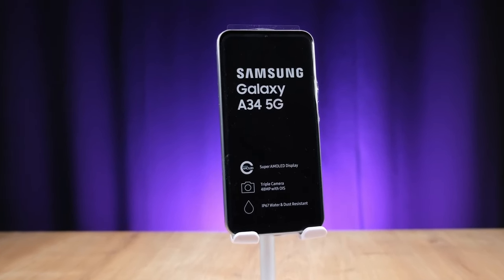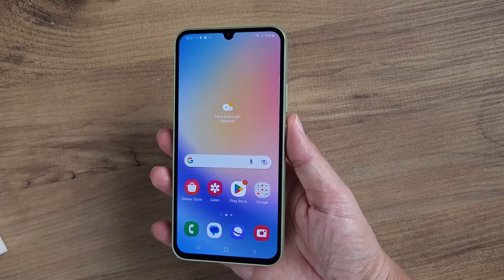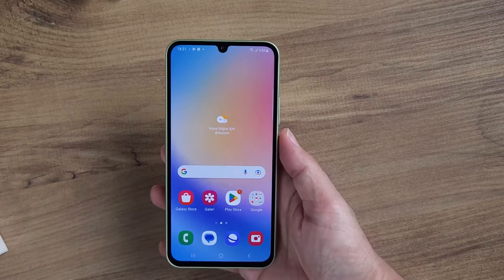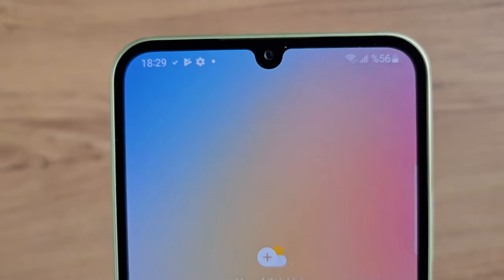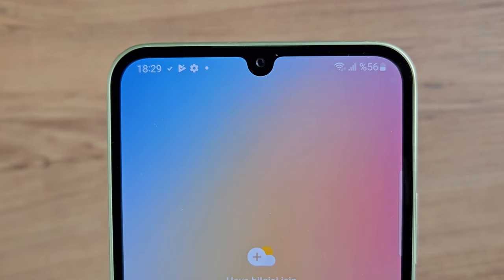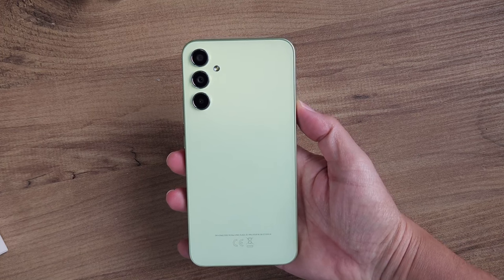Usually, Samsung differentiates its lesser A-Series phones by withholding certain features — a high refresh rate display, certain camera specs, charging speeds, whatever. But with the A34, not only did Samsung give this phone everything the A54 has, but they also made the mistake of trying to opt for a less powerful processor as a way to bring this phone down. Basically, they thought their own new Exynos chipset in the A54 would be better than the MediaTek chip inside the A34. But that wasn't actually the case.